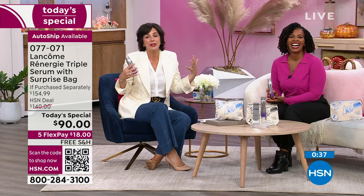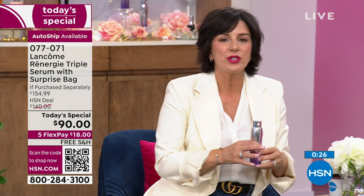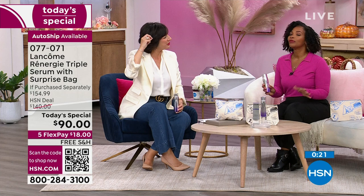I was asking Robert the makeup artist in the green room what he loves about Triple Serum, and he said: Cara, I use less makeup on my customers because their skin is so smooth and flawless — I don't need to cover anything up, I can just accentuate their beautiful features. And that's what makeup is supposed to do — enhance, not cover up. And what you're enhancing is beautiful skin.